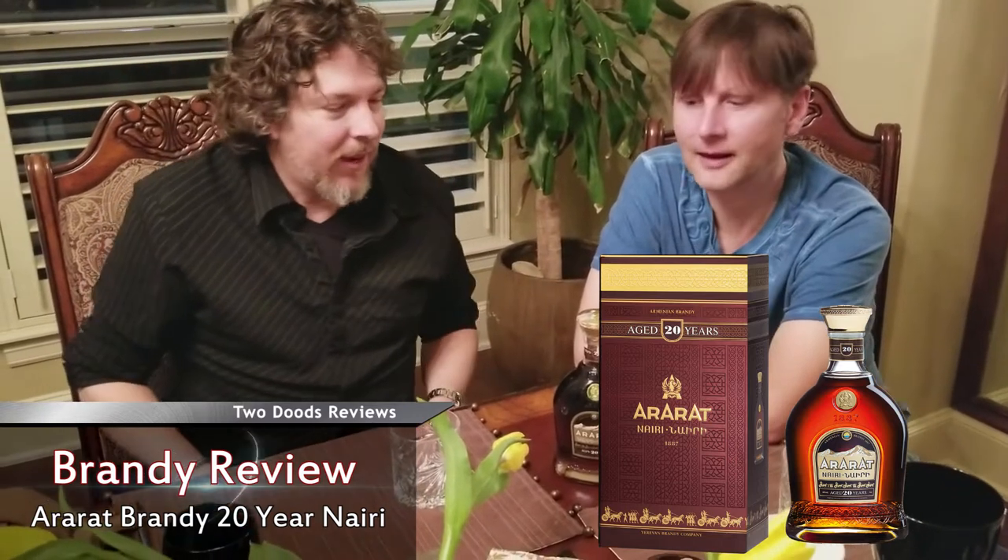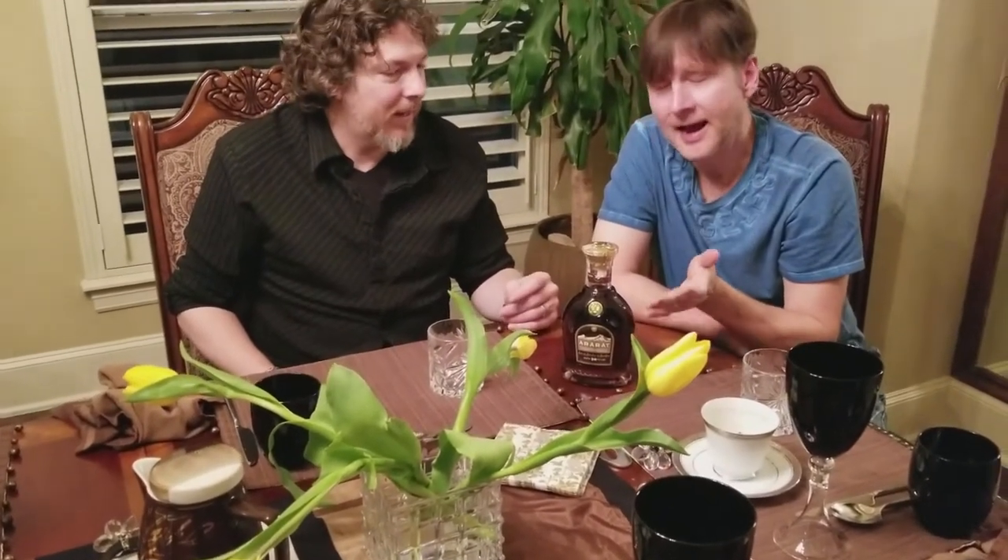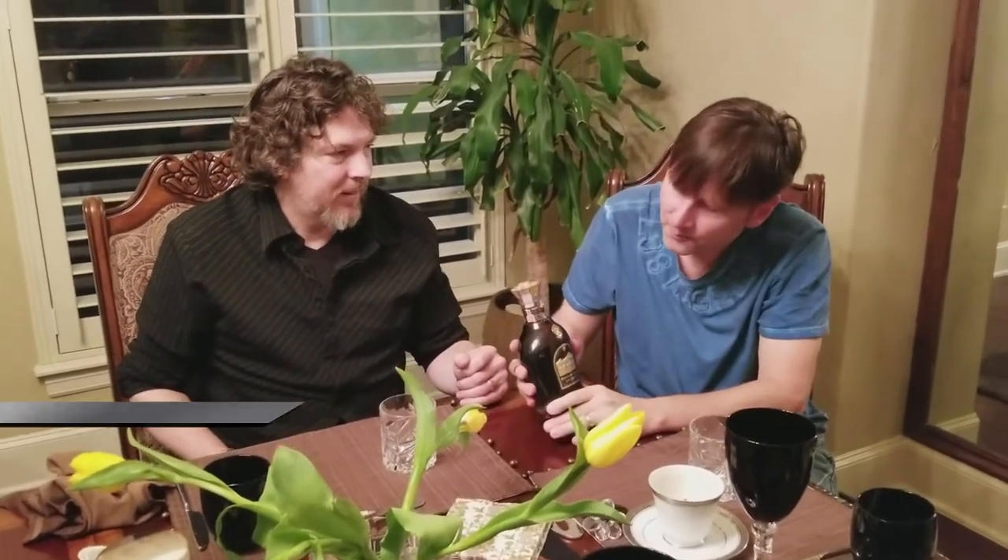It's a beautiful brandy. What can you tell me about how you procured such a find? Well, I have a beautiful Armenian wife and she's part of the Armenian community. Quite often we get gifts of brandy. And as you may or may not know, Armenia is actually very well known for brandy — if not one of the best brandies in the world.